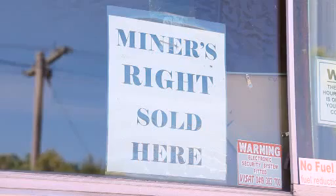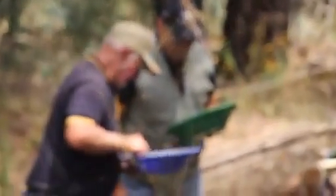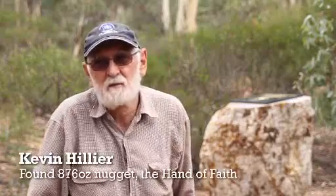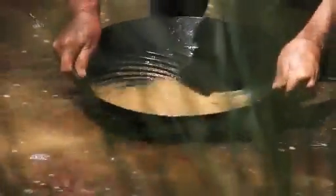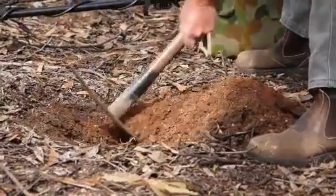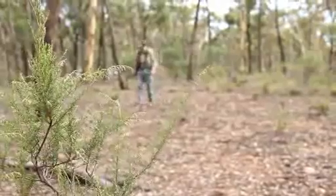In Victoria, the prospector will need a miner's right, which gives the holder the right to prospect for gold and minerals in Victoria, whether they use a metal detector or a gold pan. The regulations as far as prospecting is concerned is basically no mechanical means are to be used on the miner's right. The holder of a miner's right is required to refill the hole, not remove or damage shrubs or trees and to leave the area how they found it.